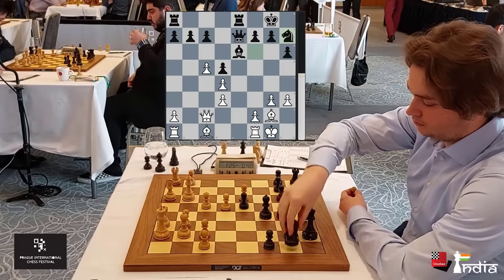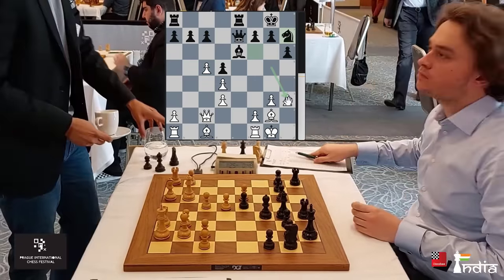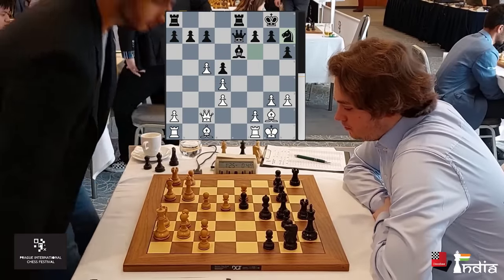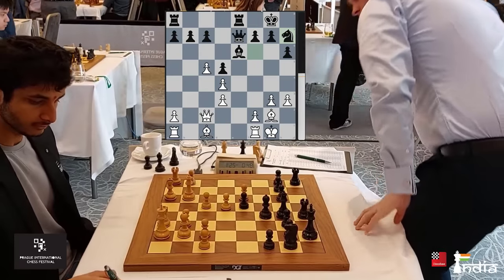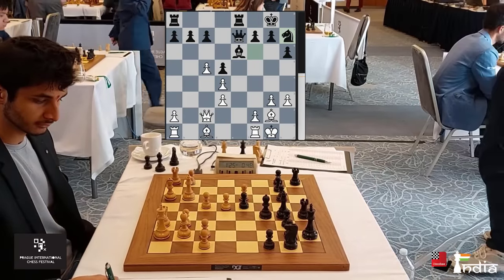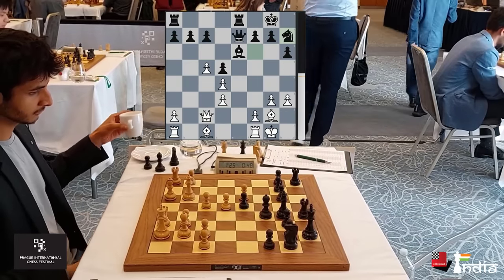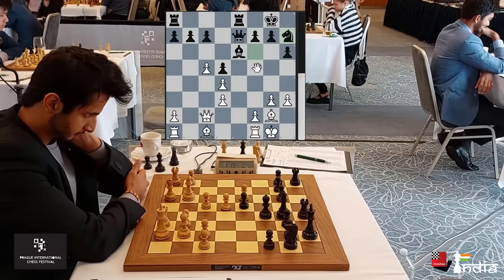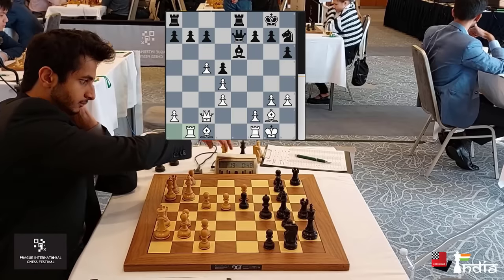Knight to A7 played by Vincent — a slightly weird move. He wants to maybe look at coming to G5, putting pressure on H3. Another plan is to put his knight to F8 and then come over to G6, though the knight doesn't look like having a great future there either. Maybe he wants to meet F4 with F5. Vidit plays his Rook to B1 — a very calm, cool move hitting the B pawn.